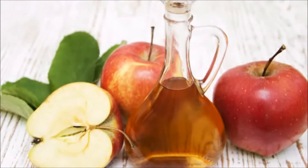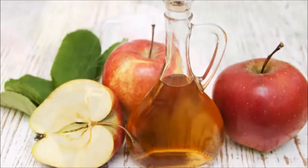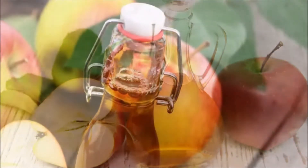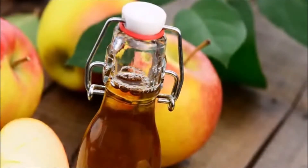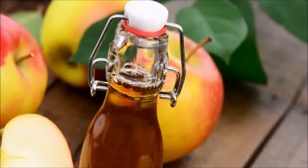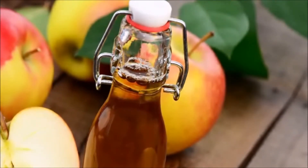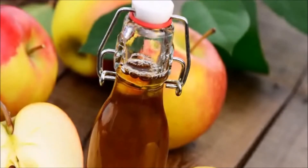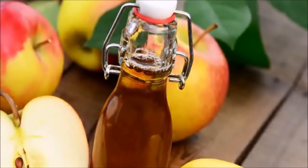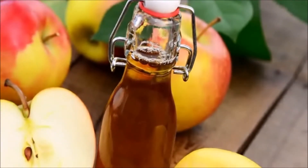The oil content of the seeds is 17–19%, consisting of 67–73% linoleic acid, 10–16% oleic acid, 5–8% stearic acid, and 9–12% palmitic acid. It is estimated that the oil yield is approximately 400 liters per hectare. In addition, the seeds contain a higher amount of arginine, tryptophan, and the sulfur-containing amino acids.